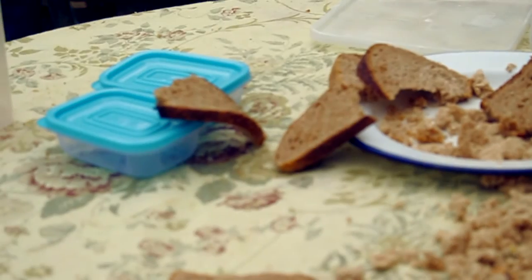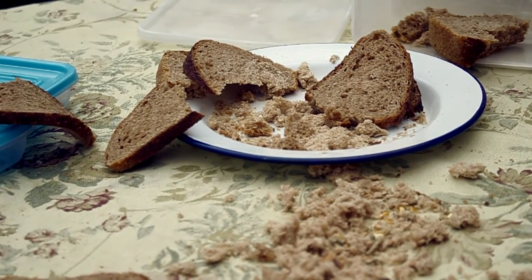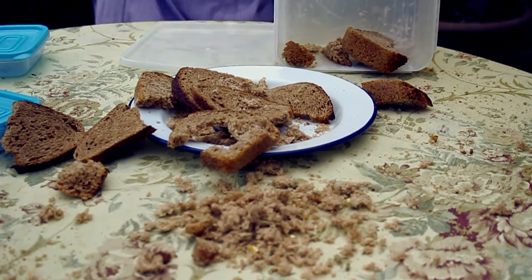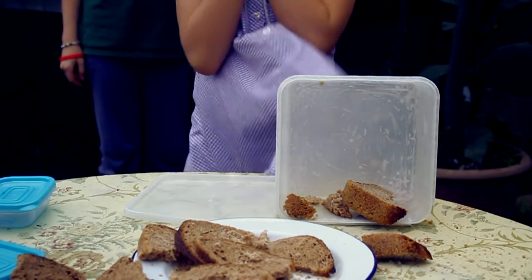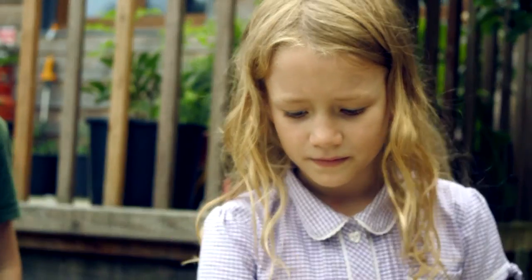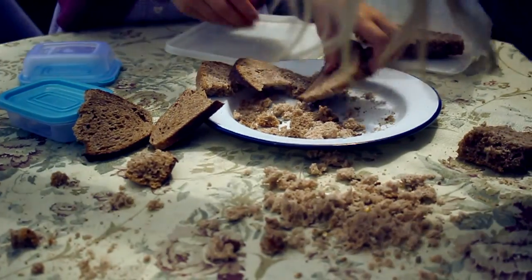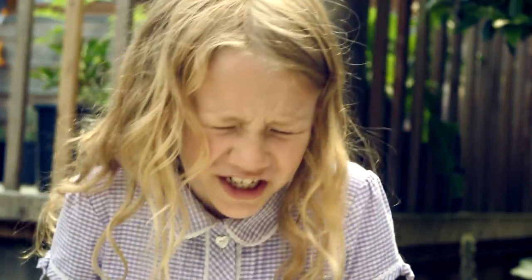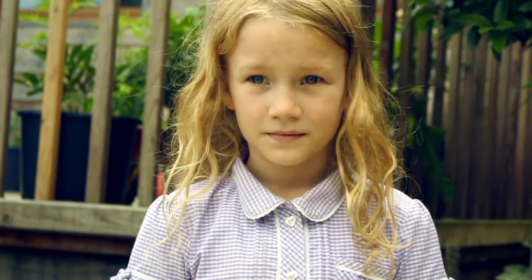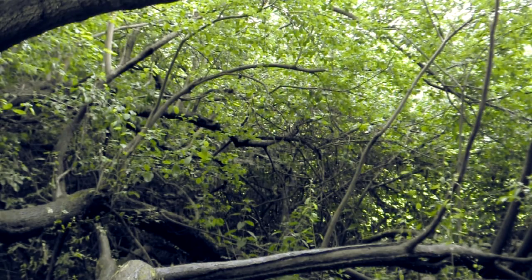Oh no, there are birds eating our food! No! They've eaten all our sandwiches. My lovely ham sandwich is all gone — what a disaster! The birds have eaten all the sandwiches. Everything is looking for something to eat out here in the wild: deer, fox, and the buzzard.